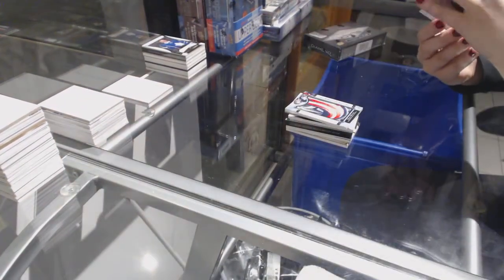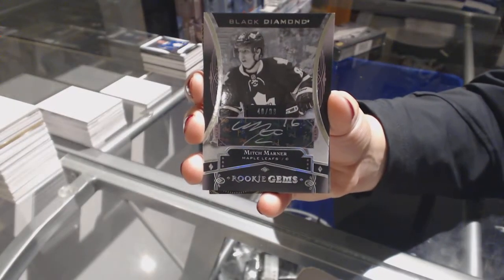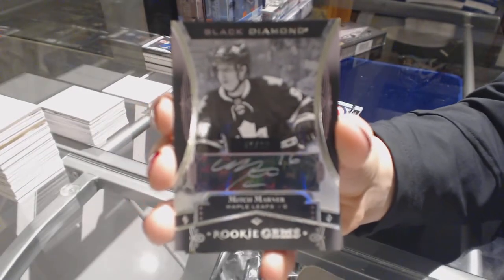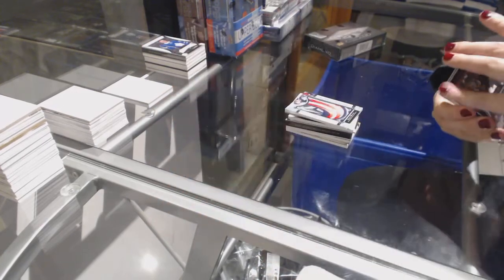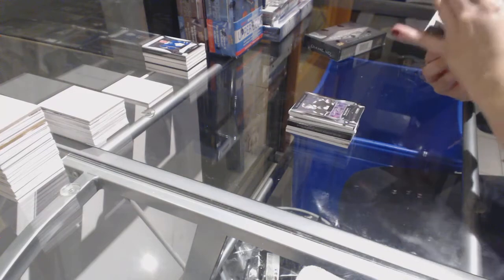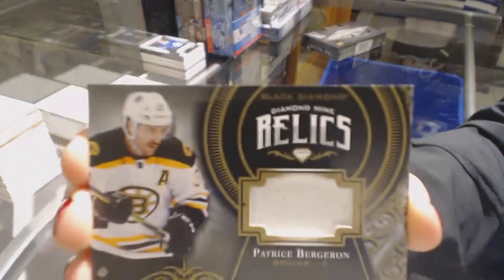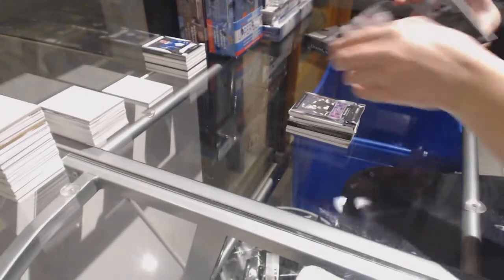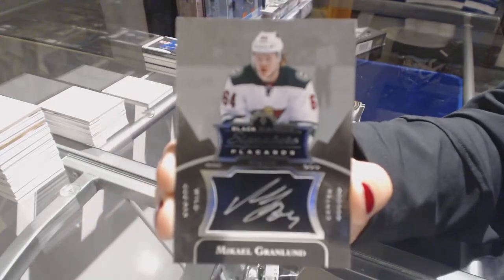We've got a Rookie Jam Silver Auto numbered to /99 for the Toronto Maple Leafs, Mitch Marner. Mitch Marner Auto for the Leafs! We've got a Diamond Mine Relic Jersey numbered to /1.99 for the Boston Bruins, Patrice Bergeron. And a Signature Placards for the Minnesota Wild of Mikael Granlund.